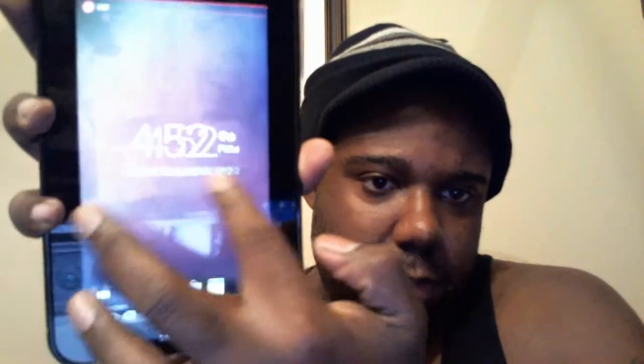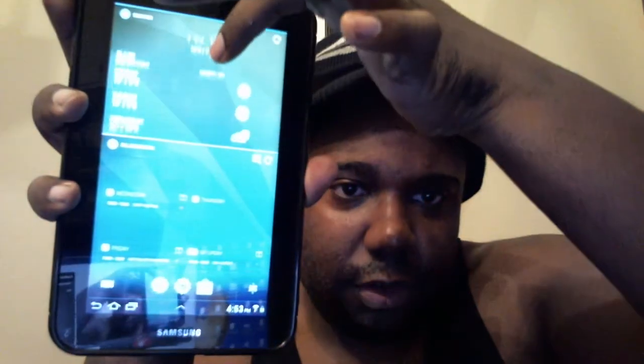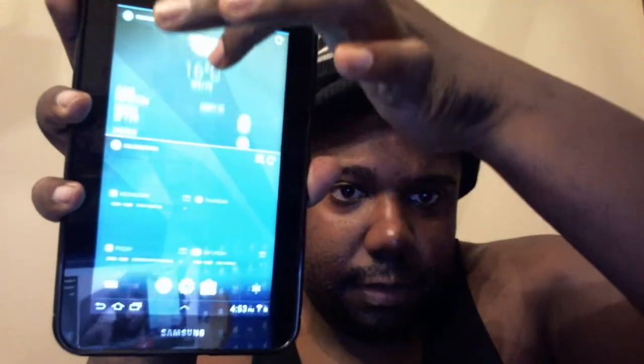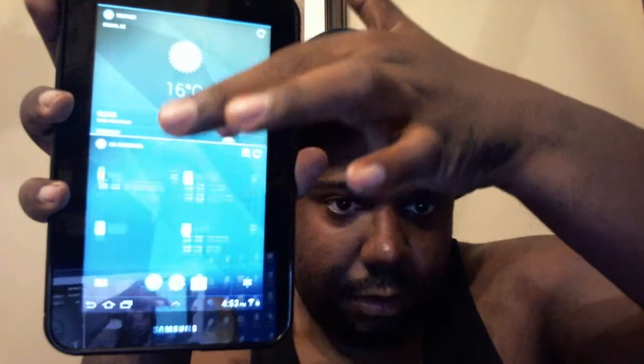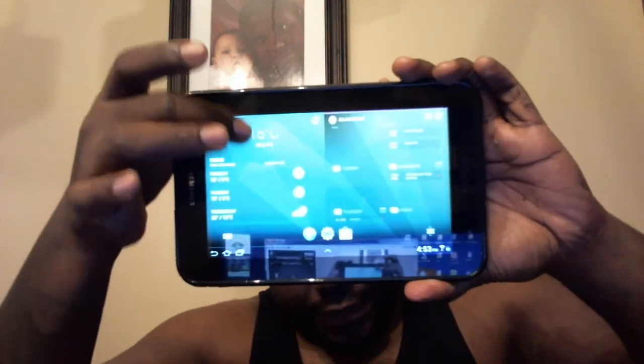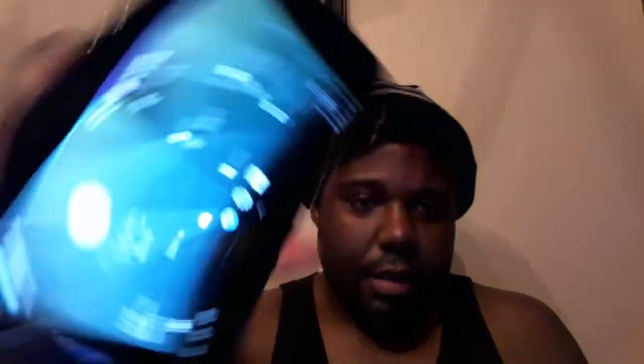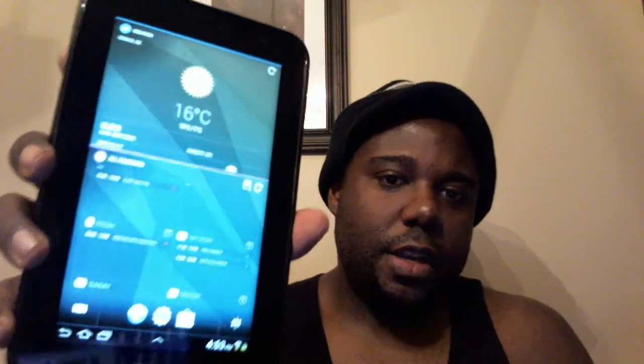Again, Chameleon Launcher is $3.99 in the market. Most of these widgets are scrollable as well, and there hasn't been a hint of stutter or lag or anything. This is a really cool launcher for your Galaxy Tab 7-inch tablet.